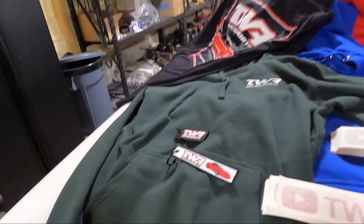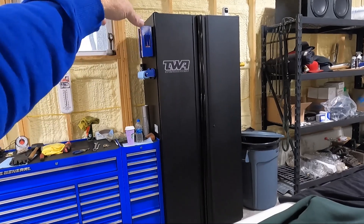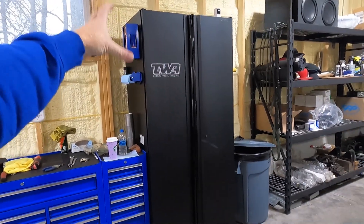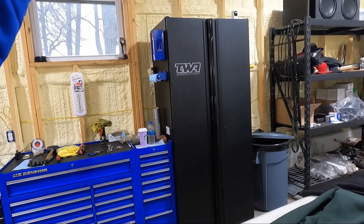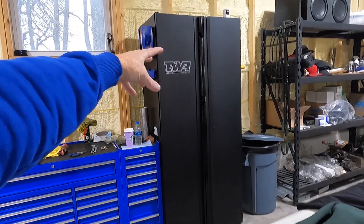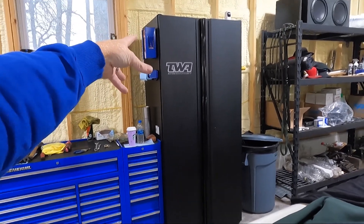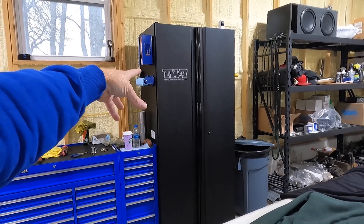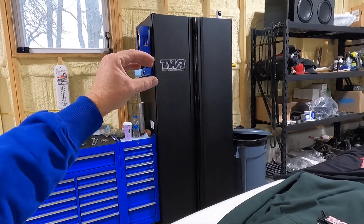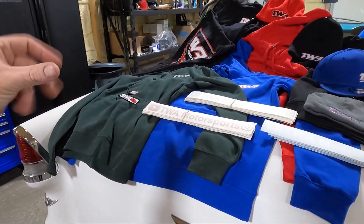I do have one other sticker option — you can see it on my cabinet there. It's a little bigger; I call it like a tool chest sticker, or you could put it on your back glass. The center where it is black is all cut out, so whatever you put it up against, that's what's going to show through. It's bigger than I thought it was going to be when I originally ordered them. I think we're going to size that down the road, but I do have all of this available on the website.